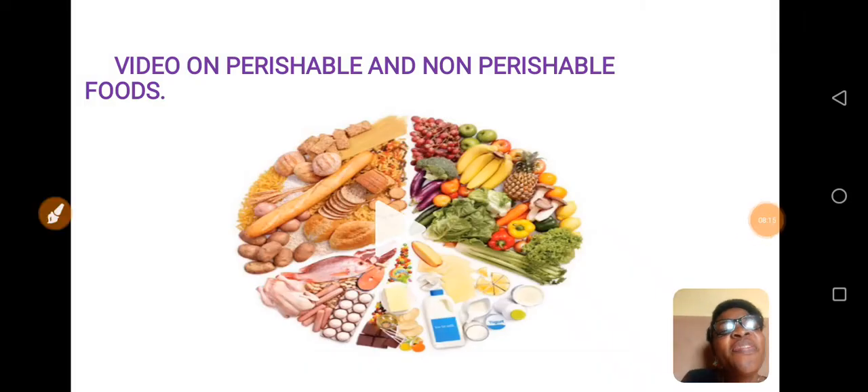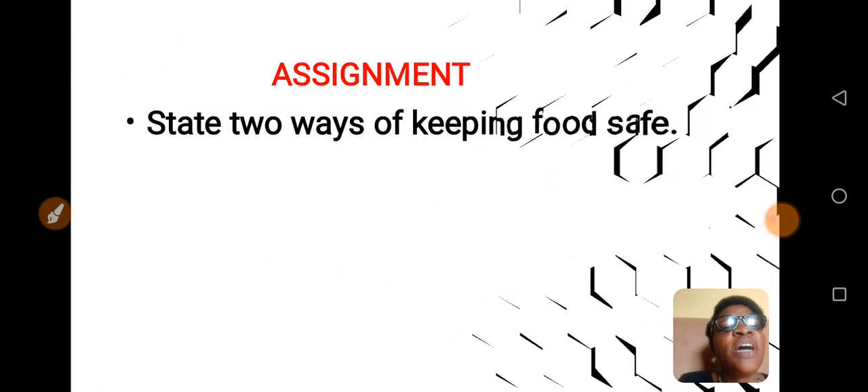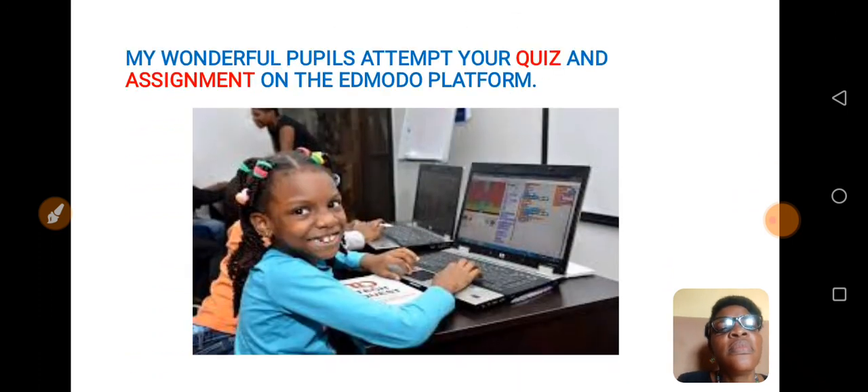Children, I hope you've learnt more on how to store our perishable foods and non-perishable foods. From the video, I learnt that cooked foods should be separated from raw foods. Now children, you have assignments — make sure you do your assignments. Take two ways of keeping food safe. My wonderful pupils, attend your quiz and assignment on the Edmodo platform.